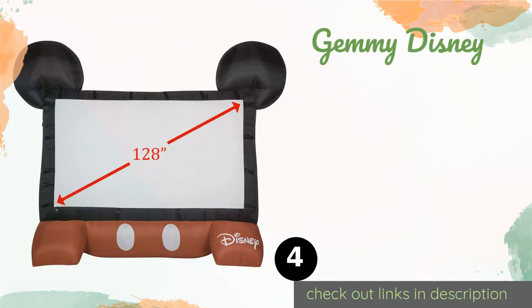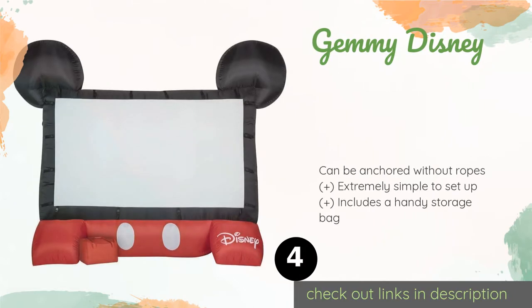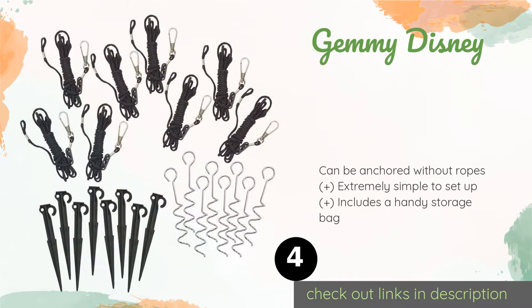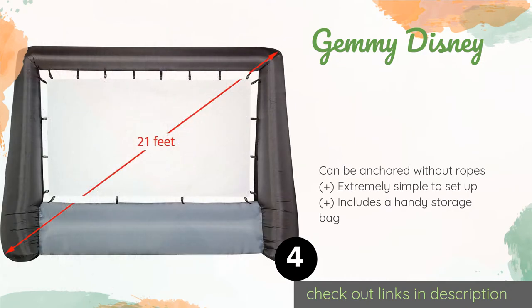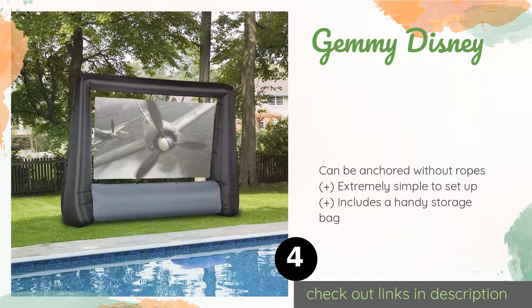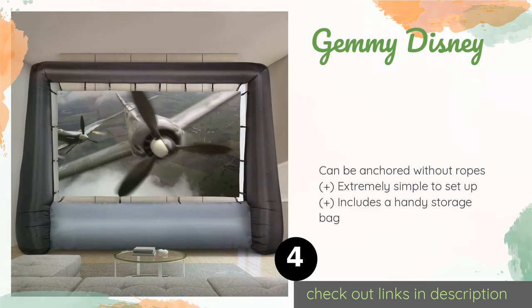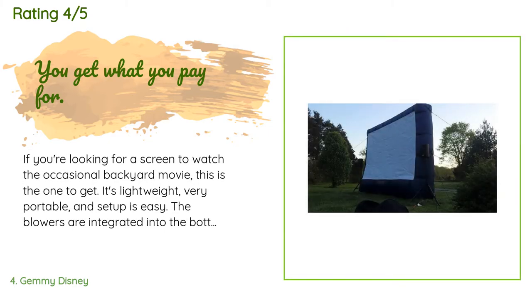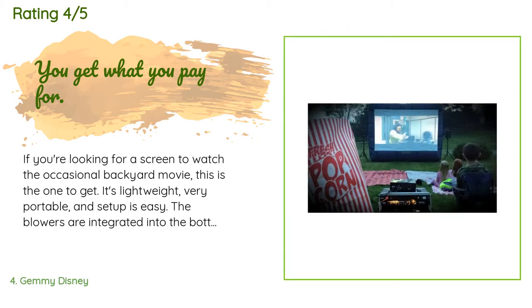The next product is Jemmy Disney. The Jemmy Disney features a 128 inch viewing area that will take your kids' next birthday party or sleepover to a whole new level. It comes complete with Mickey Mouse's signature red slacks and famous ears for an attention-grabbing spectacle. This product is available on Amazon for $180. It has an average of 4.3 stars from more than 1,477 customer reviews.